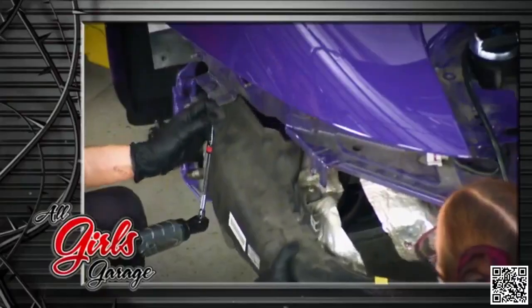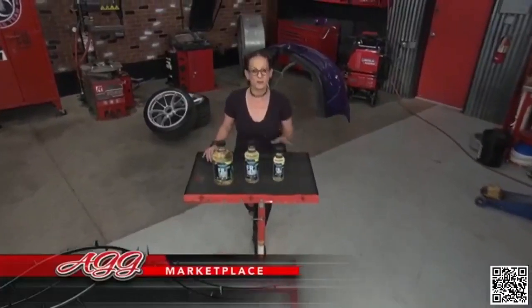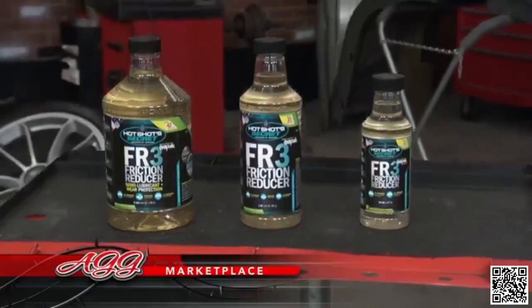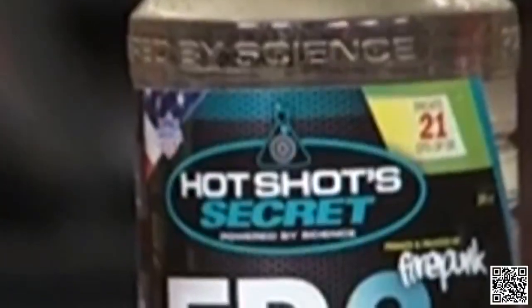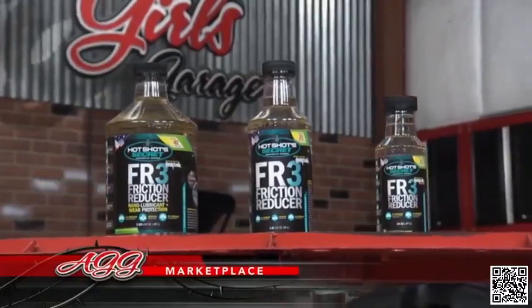Most of the prototype supercharger kit has found a home on the GT3 RS. All that's left is modifying the air intake, slapping in a tube, and this race car is ready for its first shakedown run. Keeping up with regular oil service intervals is important, but oil can still degrade due to constant heat, pressure, and stress. Slow down this process with Hotshot Secret FR3 Friction Reducer — it reduces engine wear by more than 40% compared to using oil alone, and can improve horsepower and fuel economy.